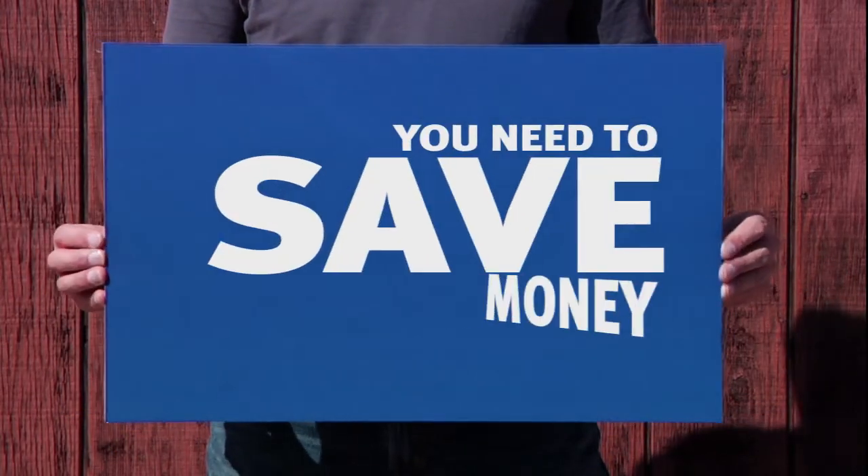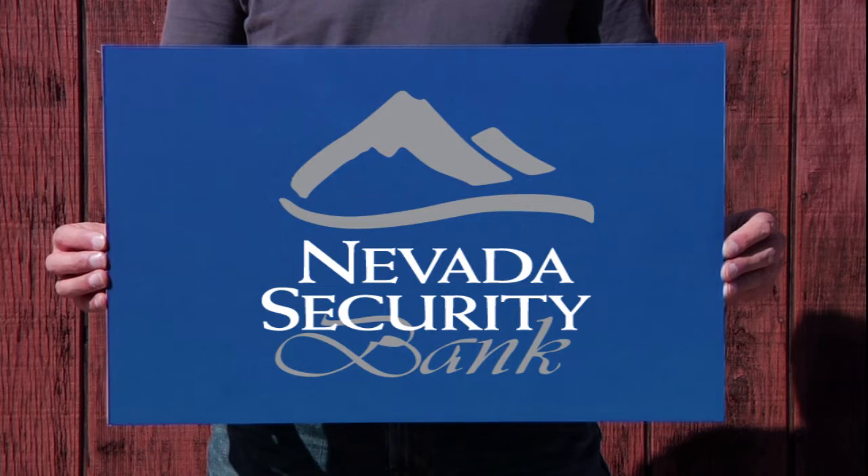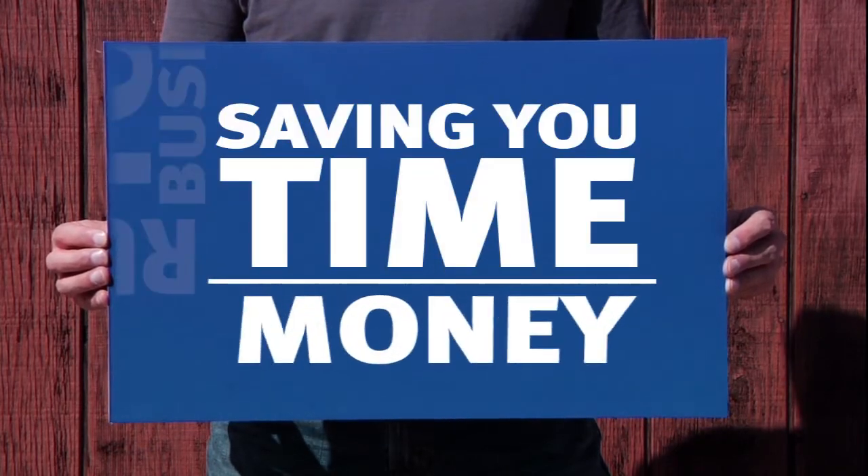In business, to make money, you need to save money. At Nevada Security Bank, we can help you run your business while saving time and money.